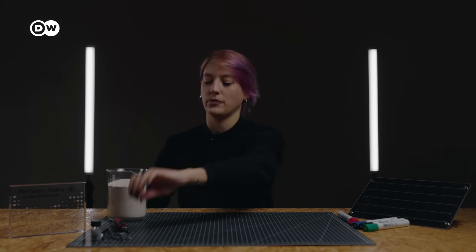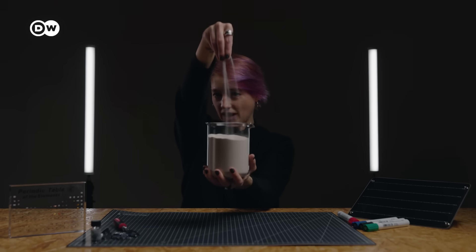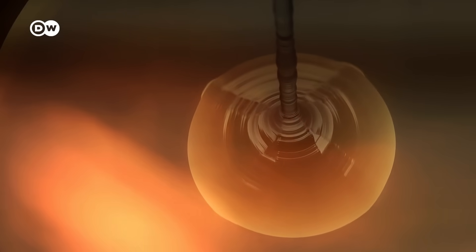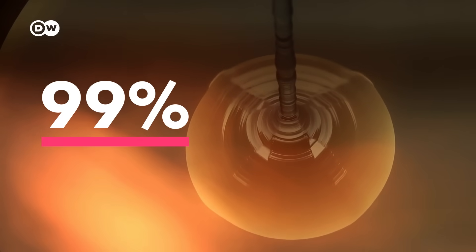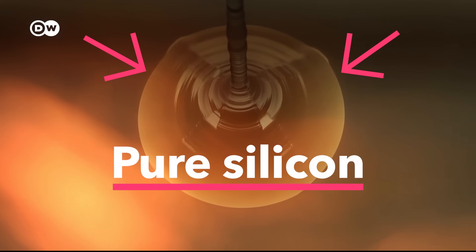This is pure silicon, but most of it naturally occurs as silicon dioxide, or silica. One of the places that you'll find it is in regular old sand. For solar panels and electronics, silica is heated and refined to over 99% purity, because that pure silicon has a particular electrical property — it's a semiconductor.